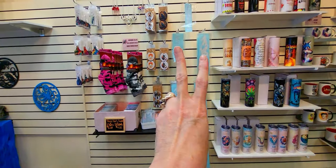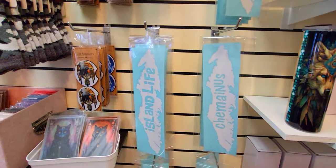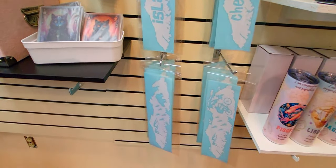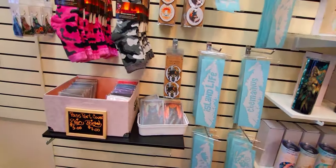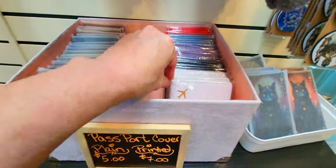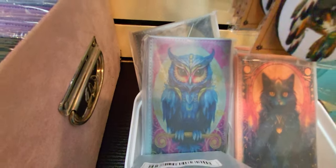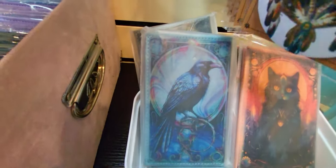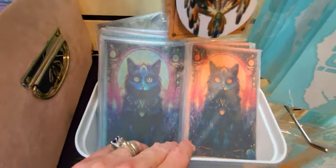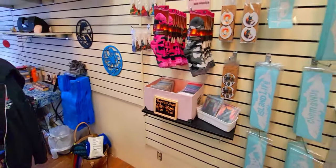I put all of the decals - these are island life decals that we have - and these are passport covers. There's just plain ones and then these are the ones that I just finished doing yesterday. I just finished redoing my window.